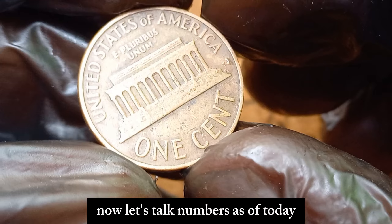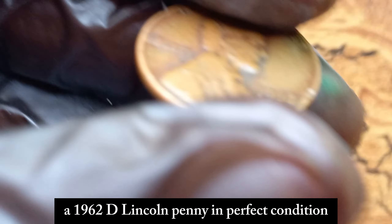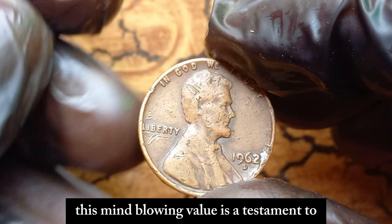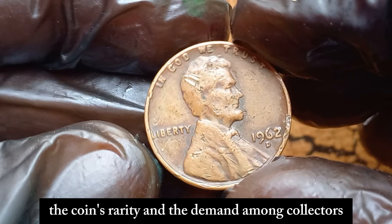Now let's talk numbers. As of today, a 1962 D Lincoln penny in perfect condition with unique characteristics can fetch an astonishing $1.2 million at auction. This mind-blowing value is a testament to the coin's rarity and the demand among collectors.